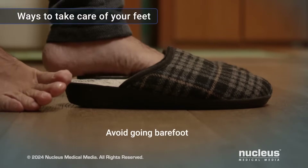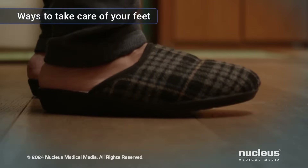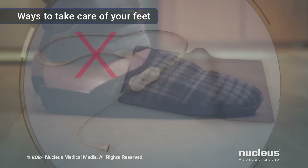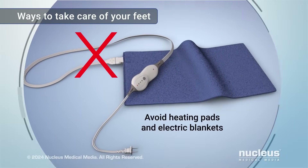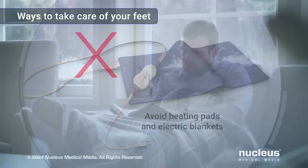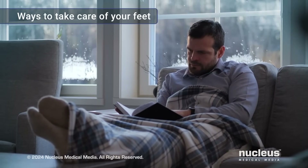Avoid going barefoot, even inside, to help reduce the risk of injuring your feet. If your feet are numb, avoid using heating pads or electric blankets to warm your feet, as this could result in serious burns. Instead, use socks, slippers, or non-electric blankets to warm them.